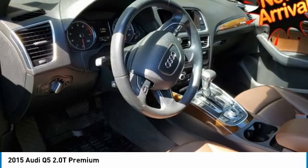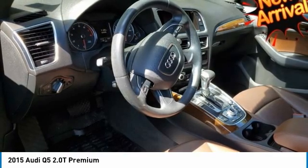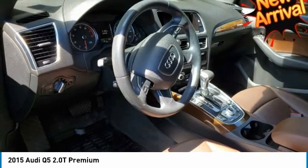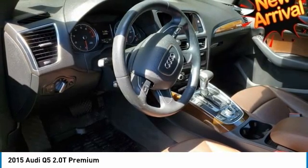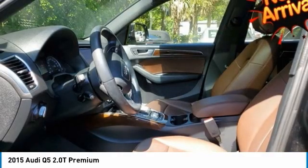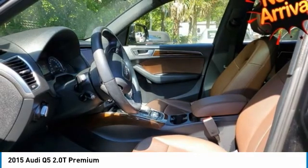Odometer is 4,020 miles below market average. 20/28 city/highway. 2015 IIHS Safety Pick Plus, 2015 KBB.com 10 Best Certified Pre-Owned Luxury Cars Under $30,000, 2015 KBB.com 10 Best Luxury SUVs.